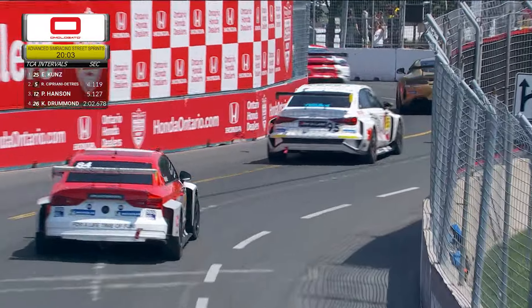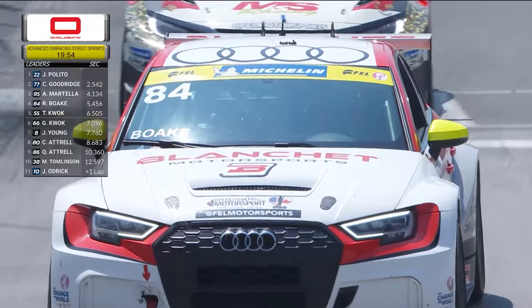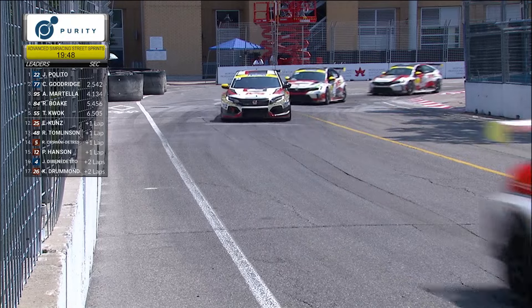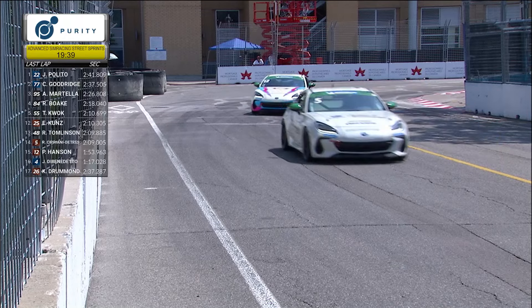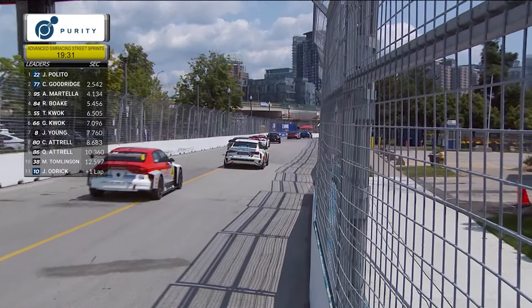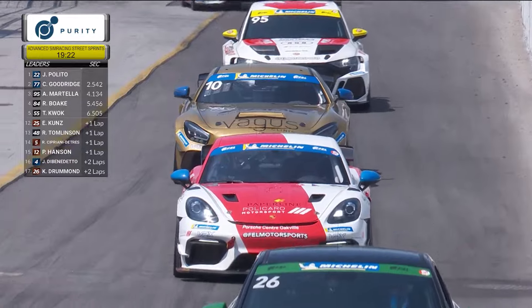Eric Koontz is out front in the TCA category after difficulties from the five car of Robert Cipriani Detris, who moved up into Sports Car Championship Canada after spending time in Radical Cup Canada. The Radical Cup cars and the sports cars behave very differently — open cockpit versus closed sports cars, with different braking points, center points, and weight ratios.